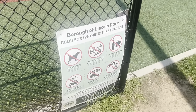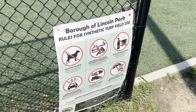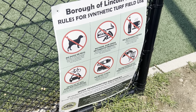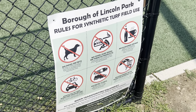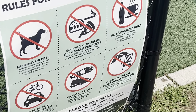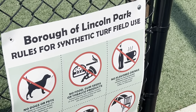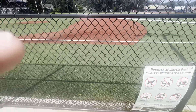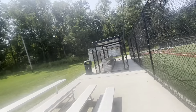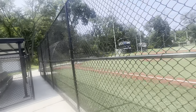Borough Lincoln Park rules for synthetic turf field: no dogs or pets, vehicles of any kind are prohibited, no food, no gum, no metal cleats, no equipment with sharp or narrow legs, no flavored drinks. So don't bring your beer or anything over here.